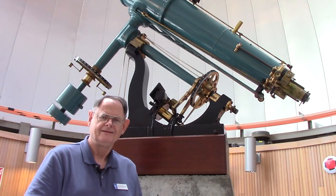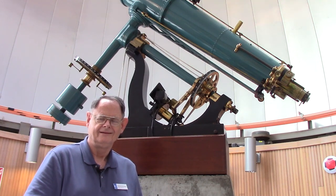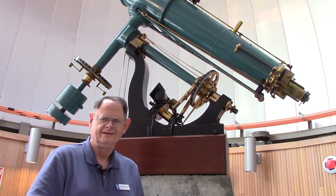We're with Gerald McKeegan at the Chabot Space and Science Center in Oakland, California. He'll start with some historical observations about the equipment and he'll move on to some of his research.